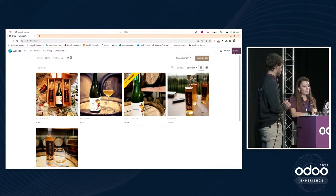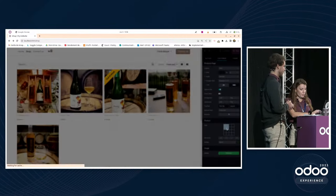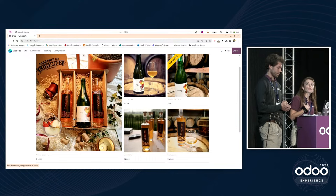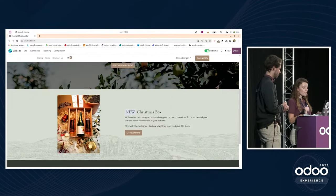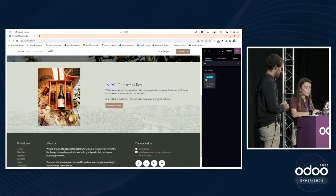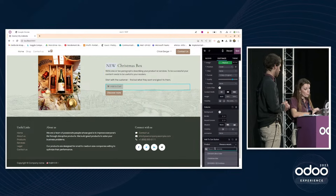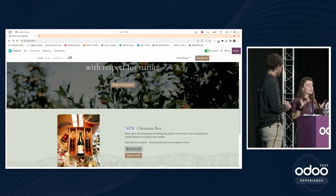For B2C customers, you can edit the shop page and highlight the new Christmas box by making it larger. On the home page, a dedicated Christmas box section can include a shortcut button that directly adds the product to the customer's cart — they don't even have to visit the shop page. This design and communication approach strongly influences B2C purchasing decisions.